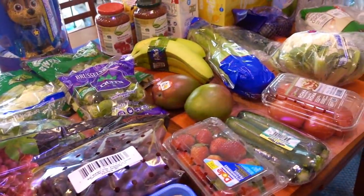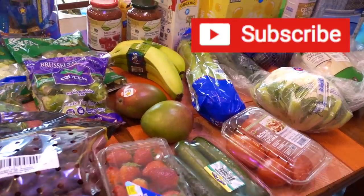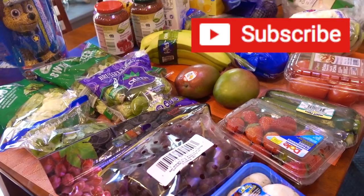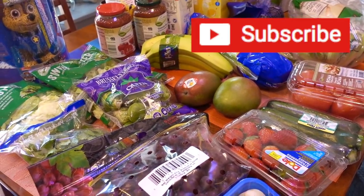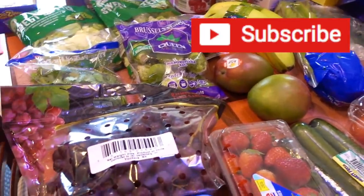This week I went back to Aldi again and I was pretty much able to find everything I was looking for. The only thing I couldn't find was ibuprofen, but Aldi doesn't typically have a lot of pharmacy items, so that's totally fine. I will go to Kroger for that. So let's go ahead and dive on in.